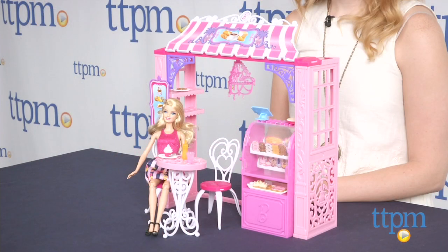The Barbie Malibu Ave Bakery is for Barbie fans ages 3 and up. For more information on this and other Barbie toys, head over to our website at TTPM or subscribe to our YouTube channel for more great reviews every day.